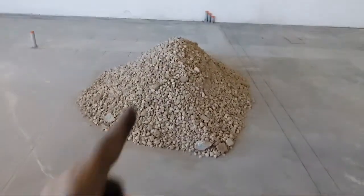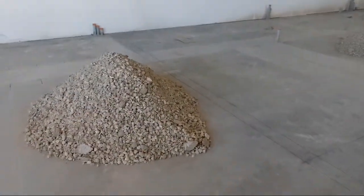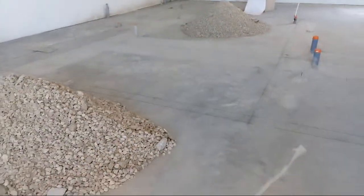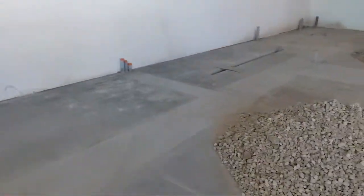We came in and started layout - it's almost complete. We just have some lines to finish snapping once we get rid of these two gravel piles. I never shovel gravel, but the last two jobs I've been shoveling gravel - it's crazy!